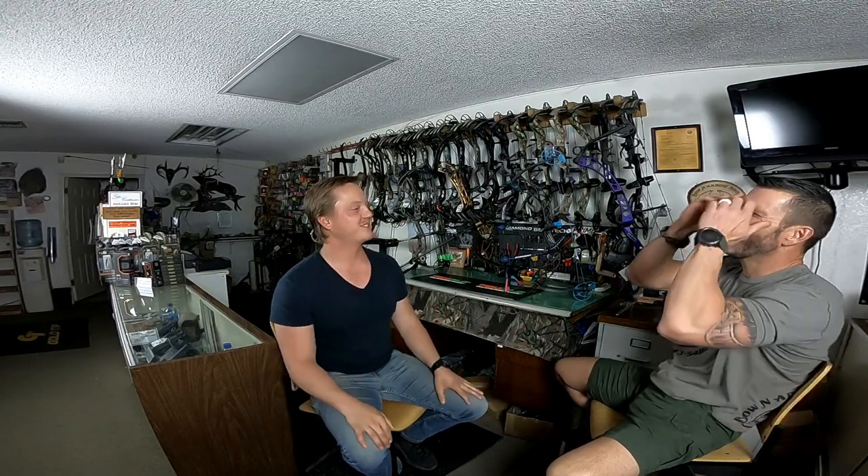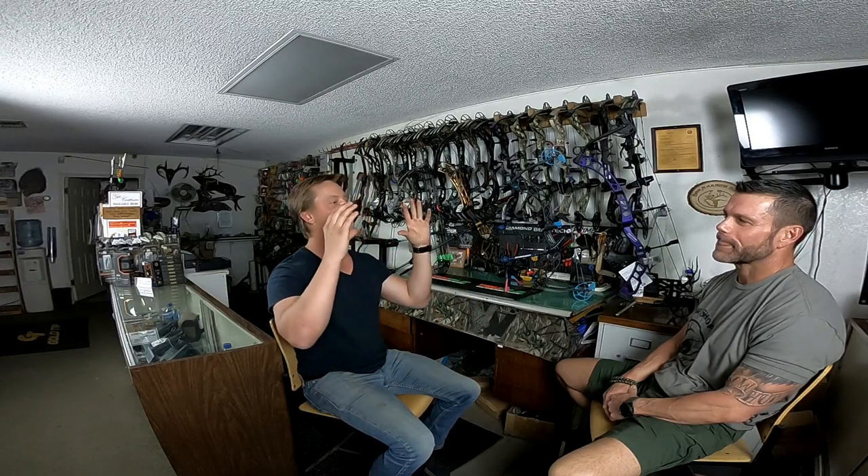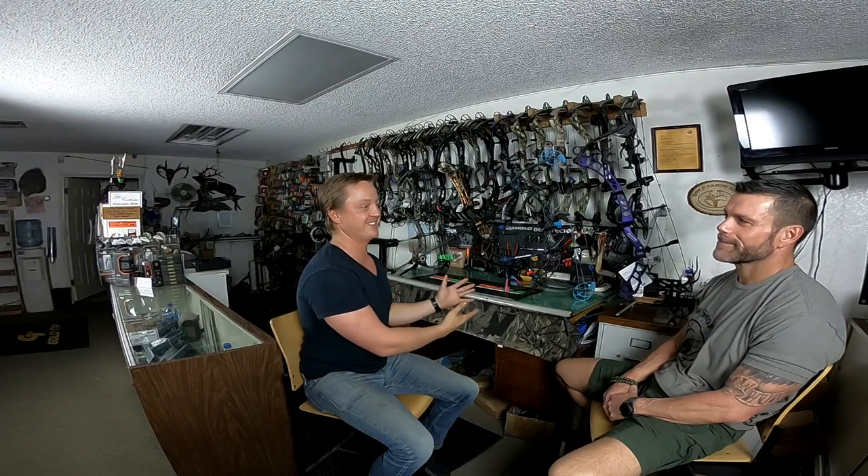What did you do with the coatimundi? Did you get a shot? I didn't do anything - I didn't know you could shoot them. I've only seen one in 19 years. This is my 21st year going out there. I've seen them twice. The first time I saw one was last year, like a mile away through the binos. This time I was 40 yards. I found out after that you could shoot one.